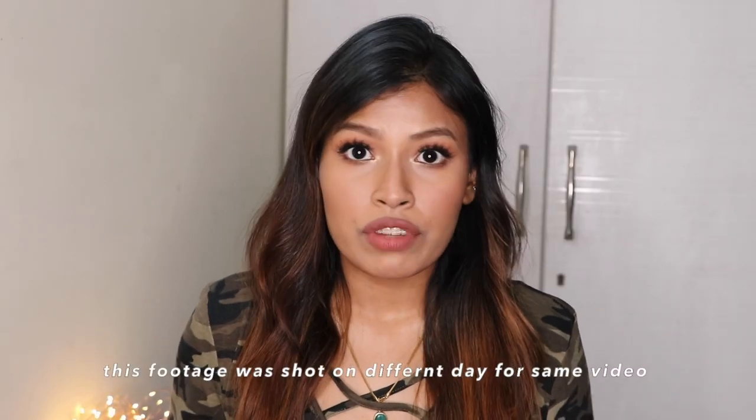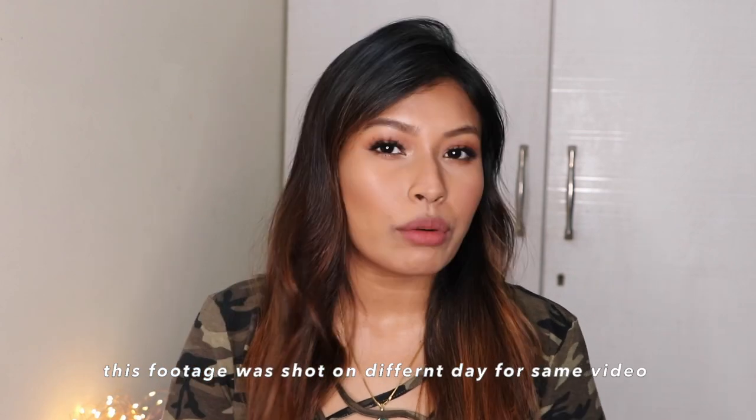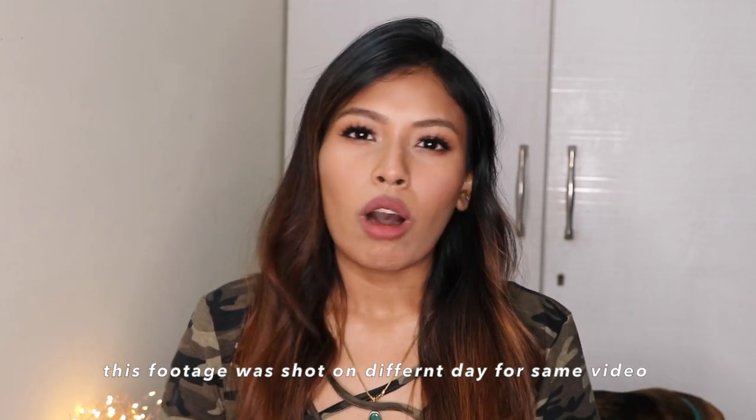Hey guys, welcome back! In today's video I'm going to be sharing with you not five, not ten, but fifteen new lipsticks for medium, tan, and dusky skin tones. I have a mixture of nudes — pink nudes, brown nudes, peachy nudes — all mixed together, so let's get started.